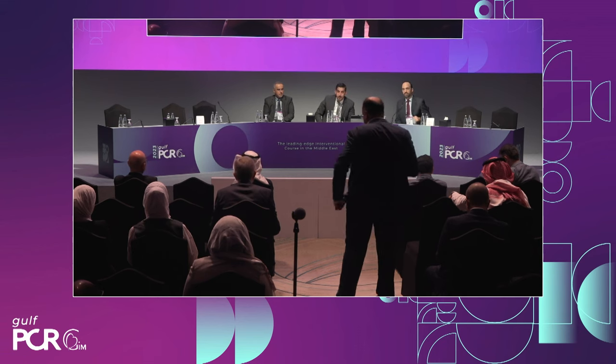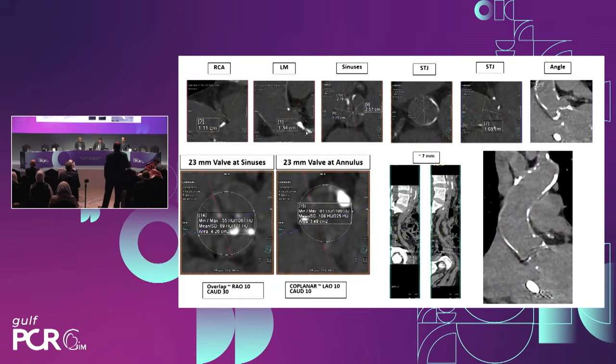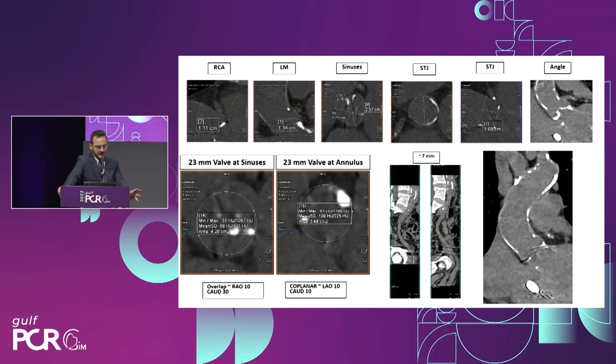I rarely see a non-contrast CT be so good — she must've held her breath very well. How confident were you on these coronary measurements? Based on this height, any platform could definitely be used, but as mentioned, the small annulus favors a self-expanding platform. What we can see here on non-contrast CT — you get lots of information. You can clearly see the left main and the height. We were fortunate that the calcium distribution was more annular than leaflet, which helped estimate where the annulus would be. But this is obviously not an optimum study for conclusive decisions — it's all about the comfort zone.